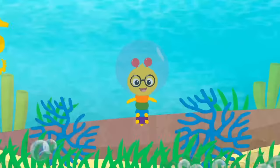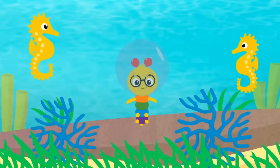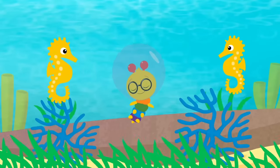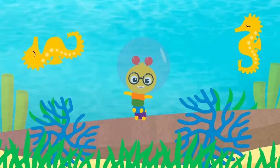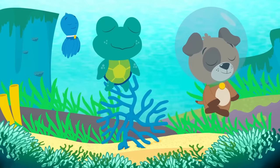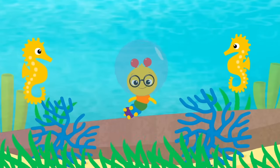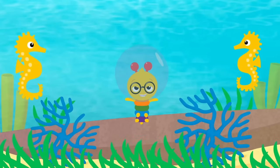Move like a seahorse, go up, go down. Move like a seahorse, sway side to side. Just feel the music, let it be your guide. Move like a seahorse, sway to and fro. Dancing like the seahorses down below.